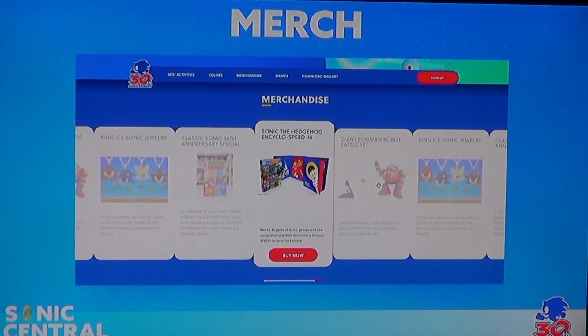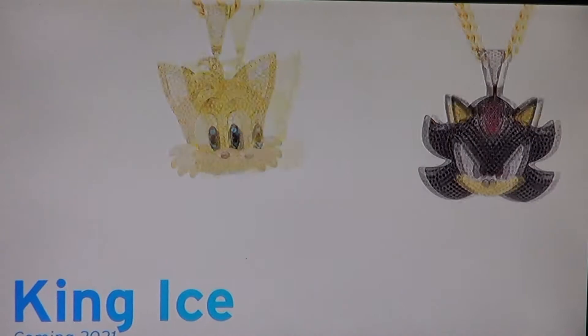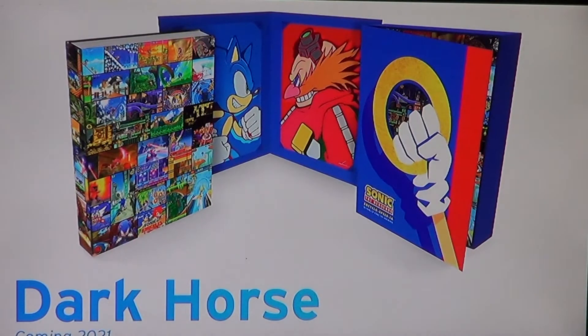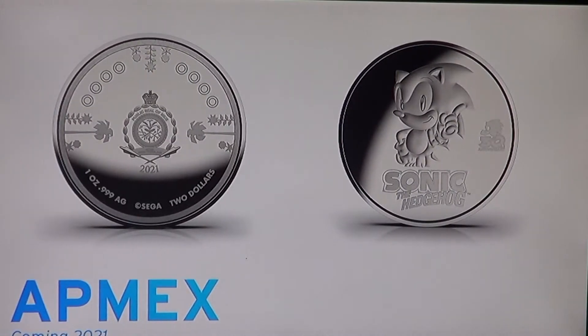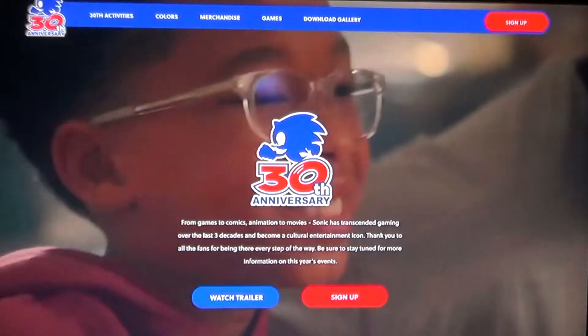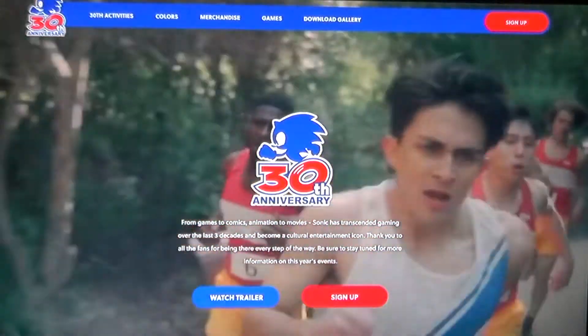They're also doing merchandise to celebrate the 30th anniversary of Sonic. There's this really cool statue here — it's like the end boss from Sonic 2. They also have some Sonic jewelry, which looks really nice — I wonder what the price is. There's this Sonic necklace I'm looking at, and then there's this Dark Horse book which looks really cool — I'm really interested in that. They also have coins, but I'd be more interested in the book and the necklace. I'm a massive fan of Sonic.